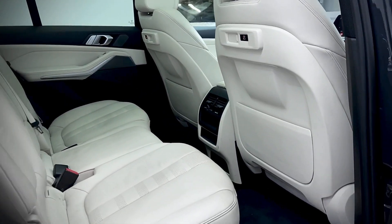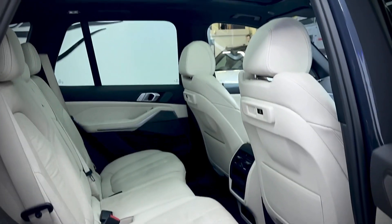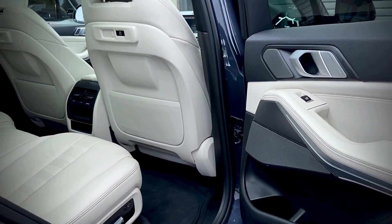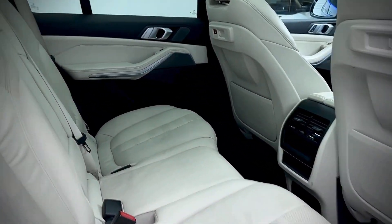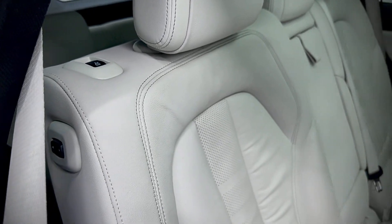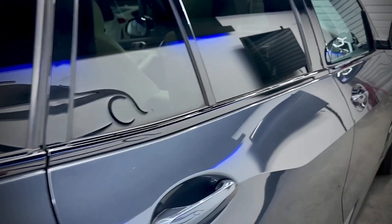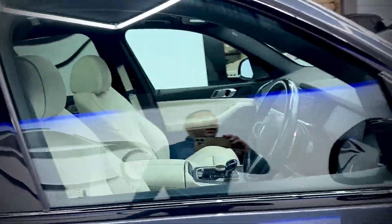Onto the rear — all in great condition, it's been really well looked after. There's the rear seat just there; again, you press the button on the side and they slide forward for passengers getting in the back. Really nice colour combination.